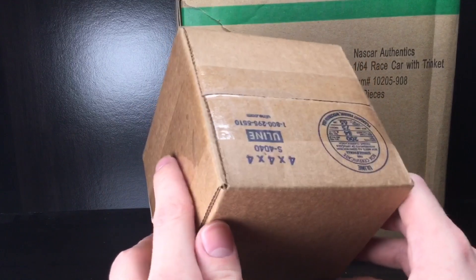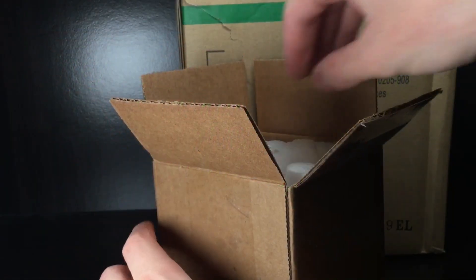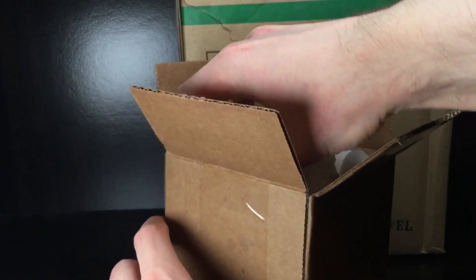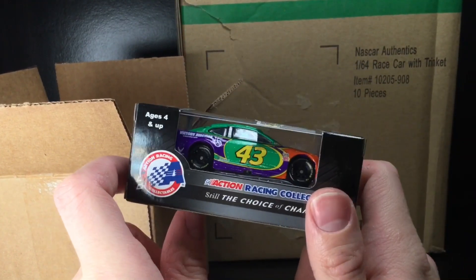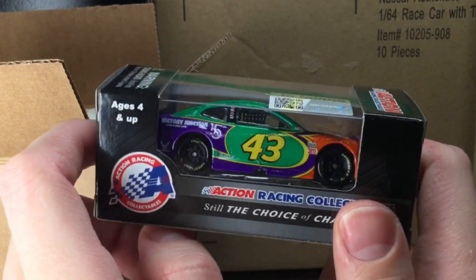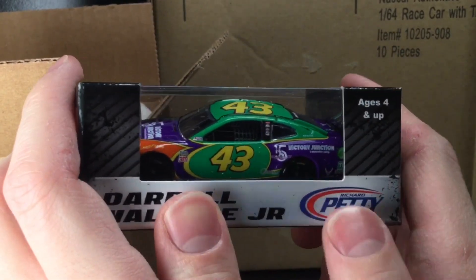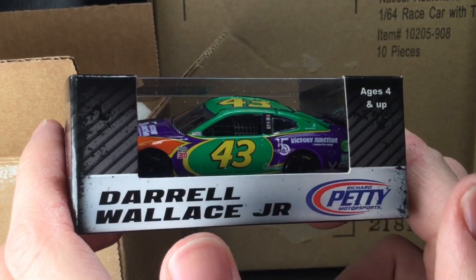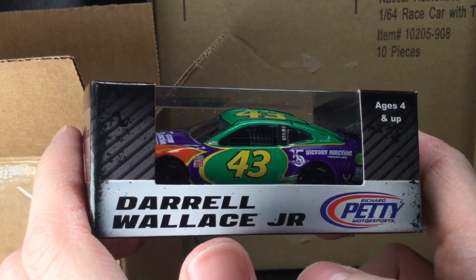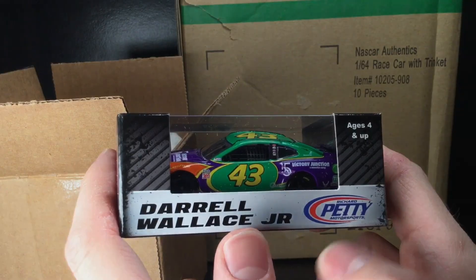We're gonna start off with this little box over here. Let's go ahead and get this thing open. Check this out folks — this is Bubba Wallace Jr.'s 2019 Darlington Throwback. This thing looks straight up like the Joker, man. Wow. I'll be reviewing this tomorrow if you want to figure out what we're gonna be reviewing at five o'clock, stay tuned.